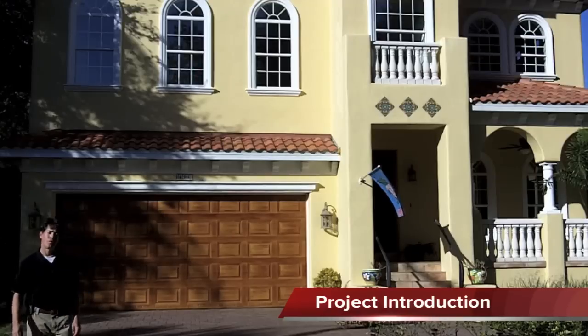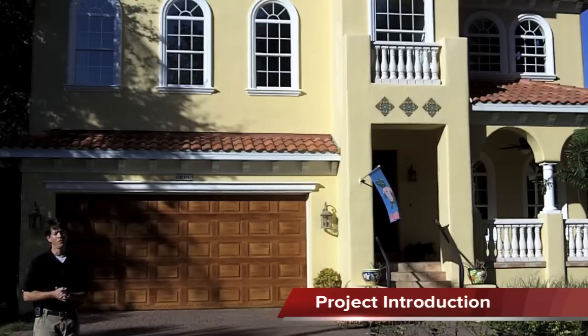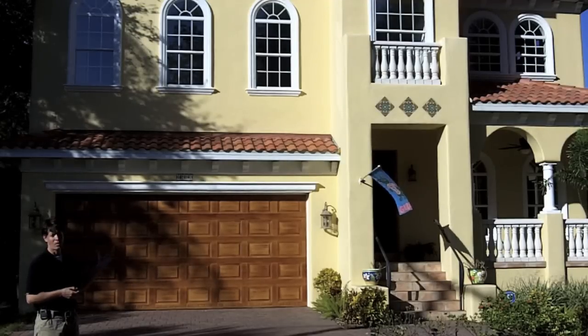Hi everyone, Eric Stocklin with Charter Bay Home Builders. Today we're in South Tampa in front of this beautiful home. This is not a home we just recently completed — this is a home that we're about to tear apart, and the reason is that this is a Chinese drywall home.